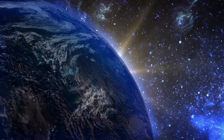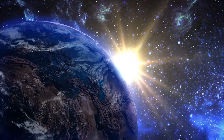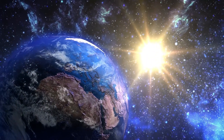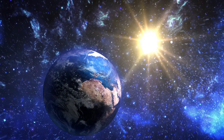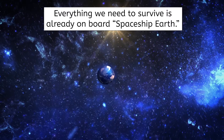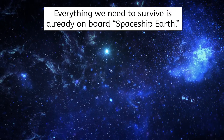Earth is like a giant spaceship zooming through space at 67,000 miles per hour around the sun. And guess what? We can't pull over to refuel or restock on supplies. Earth has to take care of itself, because like any good spaceship, everything we need to survive is already on board. But in order to keep this spaceship running smoothly, we need to understand how it works.